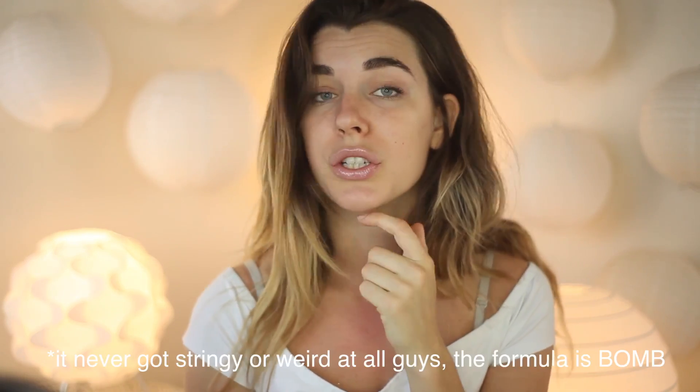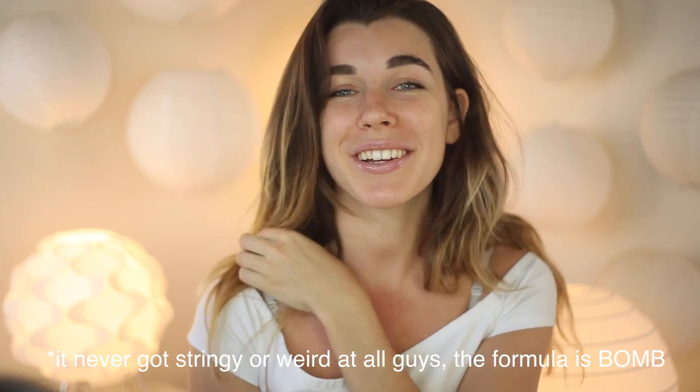It might be, which is awesome — and this wasn't even that expensive. The lip products from Fenty are like one of the most affordable things. I'm really pumped about this. I'm going to keep wearing it throughout the video to see if it does any weird stringy stuff, but I'm really into it.